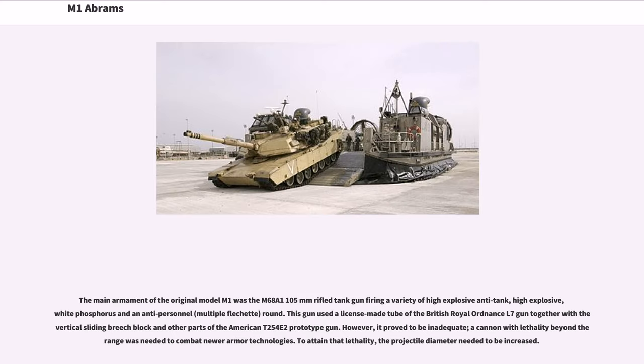The main armament of the original M1 was the M68A1 105mm rifled tank gun, firing a variety of high-explosive anti-tank, high-explosive, white-phosphorus, and anti-personnel (multiple flechette) rounds. This gun used a license-made tube of the British Royal Ordnance L7 gun together with the vertical sliding breech block and other parts of the American T254E2 prototype gun. However, it proved to be inadequate — a cannon with lethality beyond the range was needed to combat newer armor technologies, requiring an increase in projectile diameter.